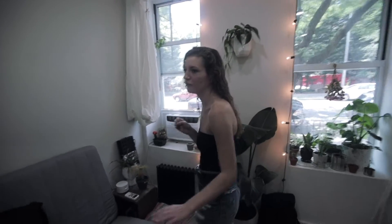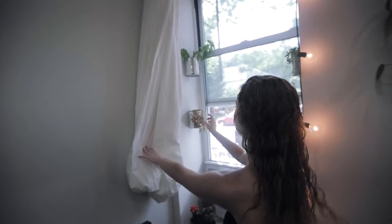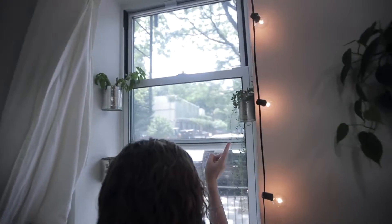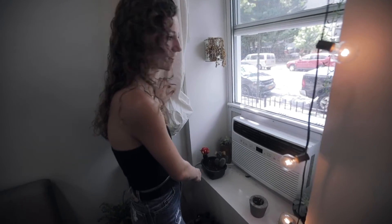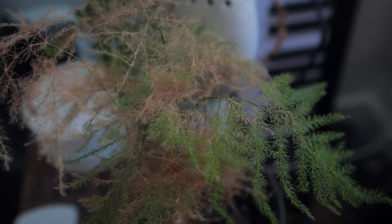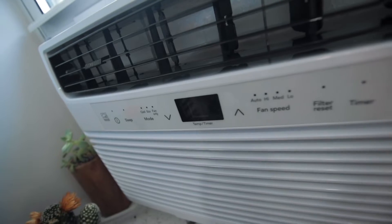Our entire apartment is covered in plants. We have dead cilantro, some basil, Monkey the hanging plant, a few cacti, a fern named the Grinch, and one my grandmother got us that she said reminded her of my hair. We're a west-facing apartment so we get all the afternoon sunlight, which is great in winter but makes it very hot in summer.